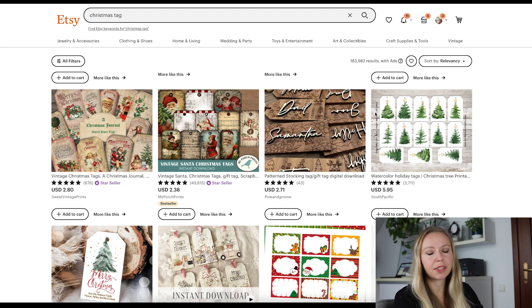In today's video we are going to do a deep dive into Christmas tags and we will see what is on Etsy regarding tags — printable and editable tags of course. Without any further ado let's check my computer screen and we will talk about Christmas tags. I just typed 'Christmas tag' into the Etsy search and let's see what we can find.